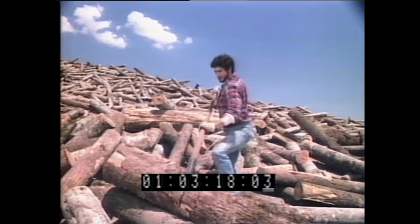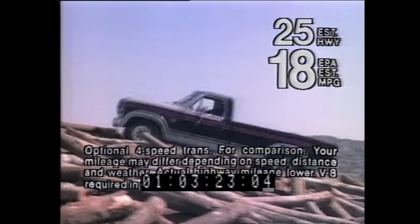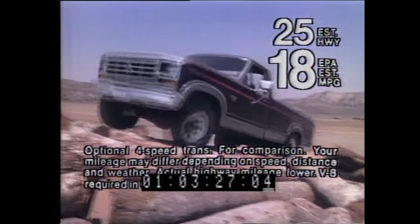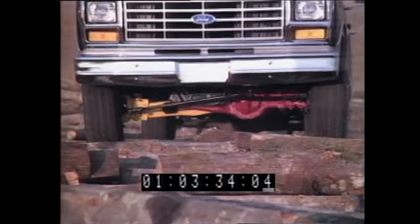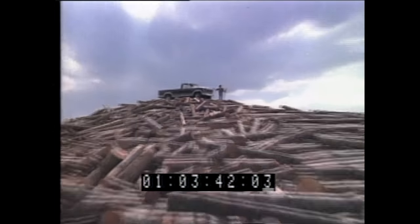We're building this giant mountain of logs to demonstrate why Ford designs its 4x4s to log high mileage without sacrificing toughness. This log mountain is a rugged challenge for any 4x4, but this tough Ford does it. It's the only American-built 4x4 pickup with independent front suspension to step over bumps independently. When you combine toughness with great gas mileage, you're bound to end up at the top of the heap.